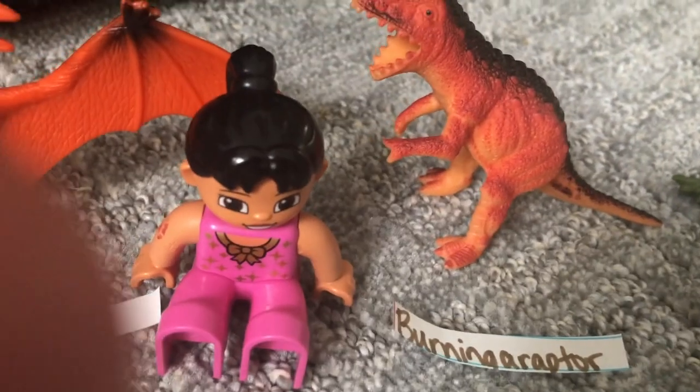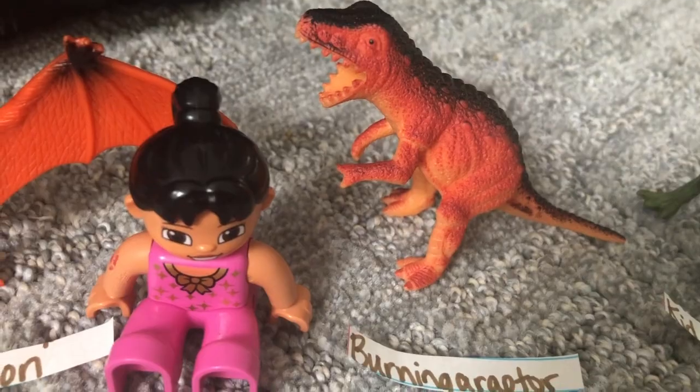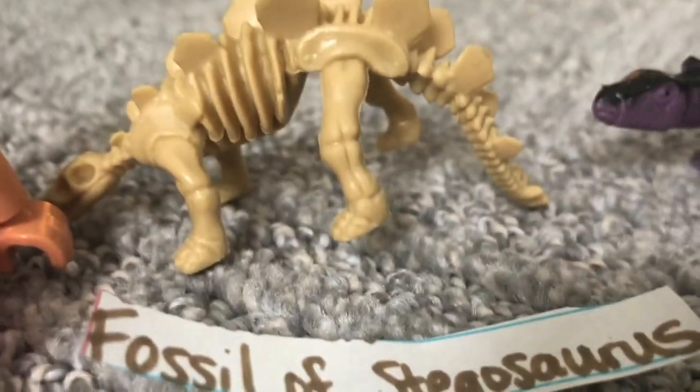Get it? Burning raptor? Because it looks like it's burning, right? Kid T-Rex. Dracorax. Fossil of Stegosaurus.